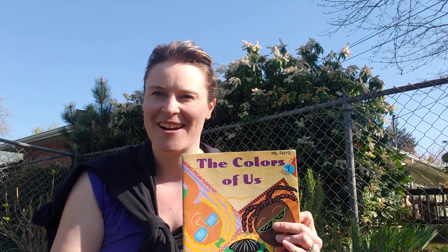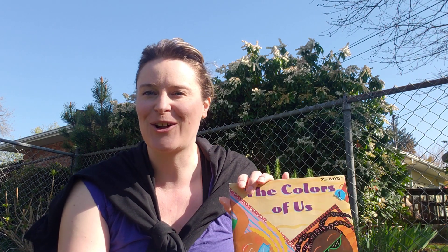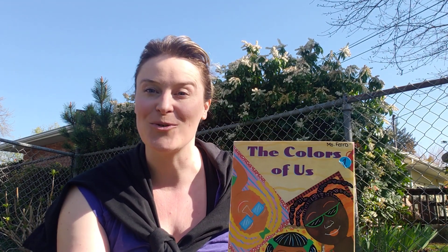And that's our story. What color are you? Are you a cinnamon or a peach? Or maybe coffee toffee or creamy peanut butter? I look forward to hearing what color you are and what makes our classroom so special. I'll talk to you guys later. Bye!